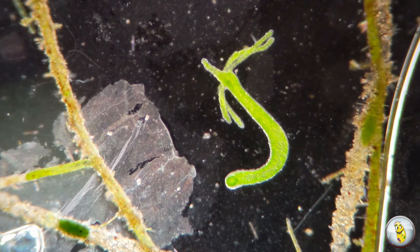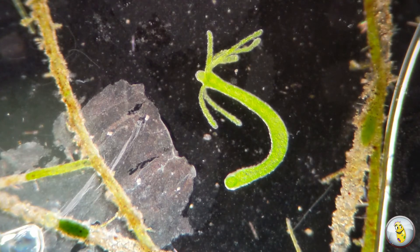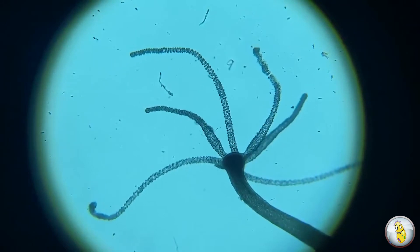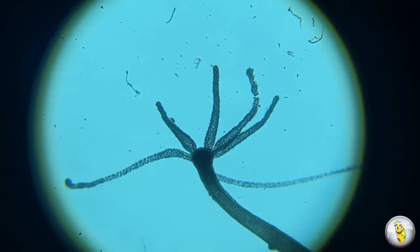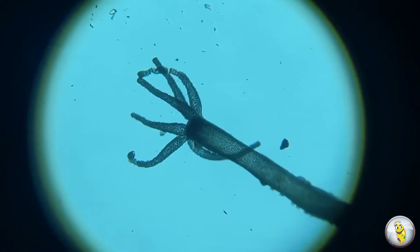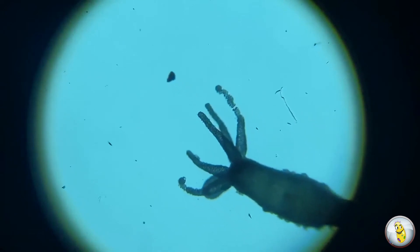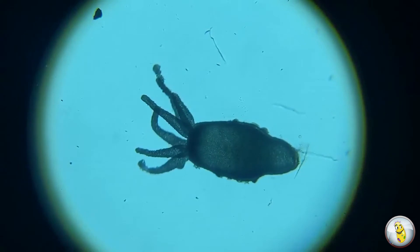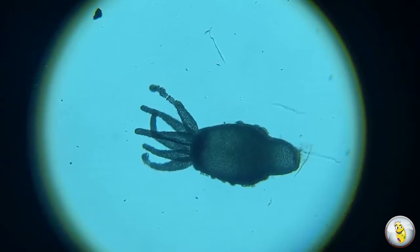But that's not the only type of symbiotic relationship that some Hydras form. If you look closely, this Hydra looks like it's covered in tiny bugs, which are actually single-celled ciliates. But how do they creep all over the Hydra when a Hydra is covered with thousands of stinging cells? Well, it seems that just like a clownfish is immune to the stinging cells of the anemone, the ciliates are immune to the Hydra's stinging cells.